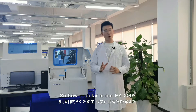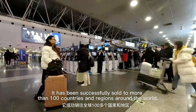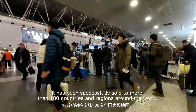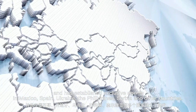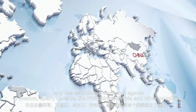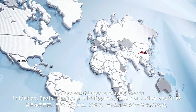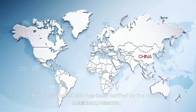So how popular is our BK200? It has been successfully sold to more than 100 countries and regions around the world, and has established exclusive agents in Mexico, Spain, Ukraine, Philippines, Serbia, and other countries. The quality of BK200 has been verified by the market.